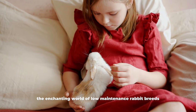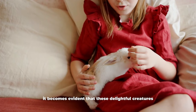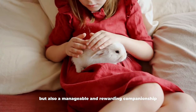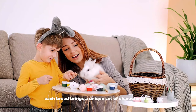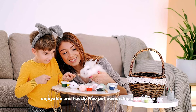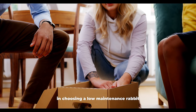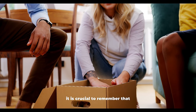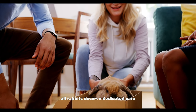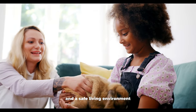As we conclude our journey through the enchanting world of low-maintenance rabbit breeds, it becomes evident that these delightful creatures offer not only visual splendor, but also a manageable and rewarding companionship. Each breed brings a unique set of characteristics that harmonize seamlessly with the desire for an enjoyable and hassle-free pet ownership experience. In choosing a low-maintenance rabbit, it is crucial to remember that while these breeds require less grooming, all rabbits deserve dedicated care, including proper nutrition, regular veterinary checkups, and a safe living environment.